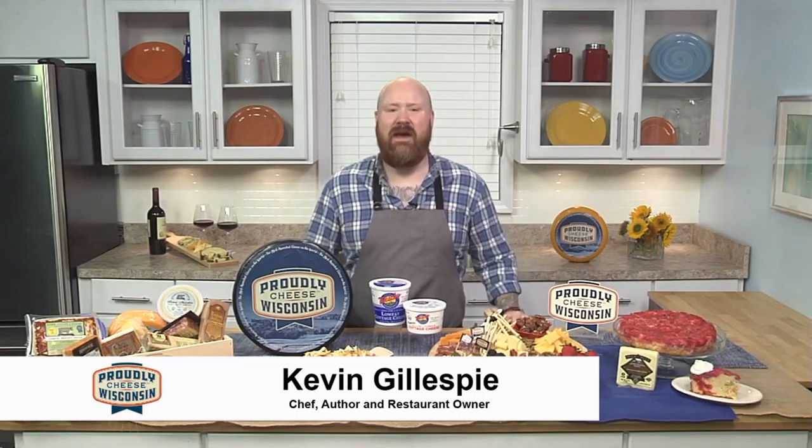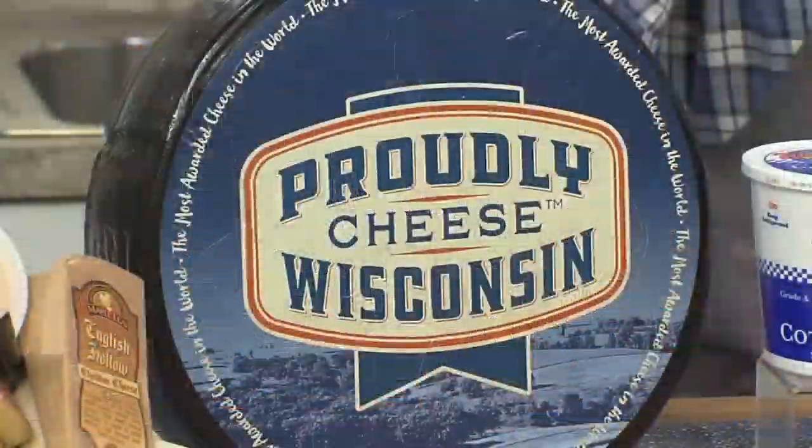Hi, guys. I'm Chef Kevin Gillespie, and June is National Dairy Month. For me, there is no way to celebrate National Dairy Month quite like cheese — Wisconsin cheese, to be specific.